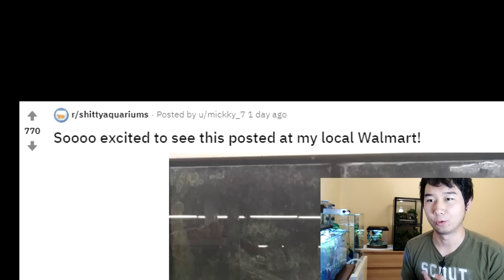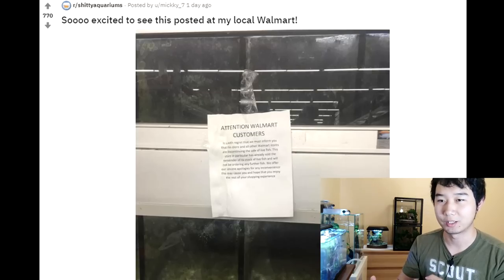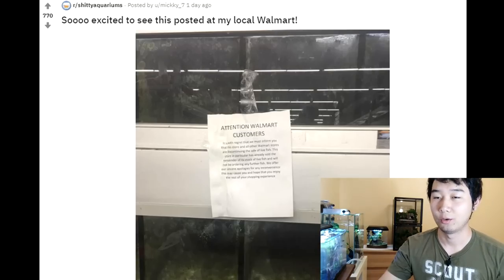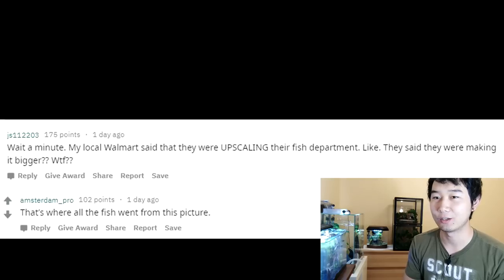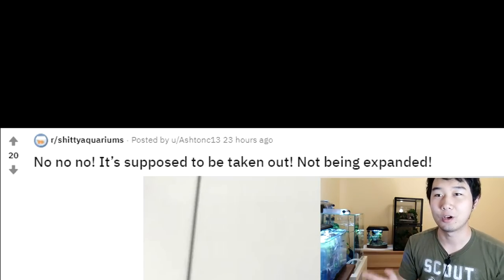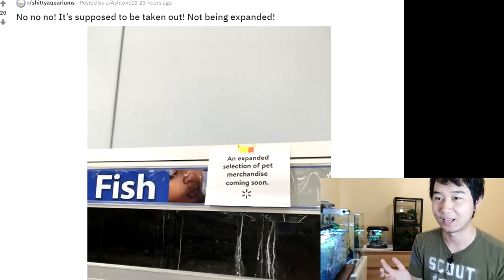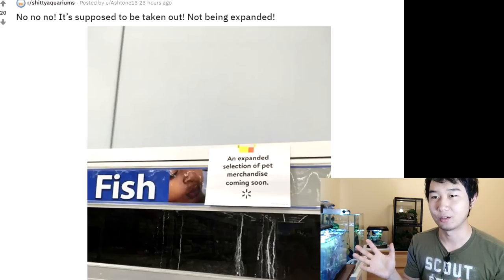So excited to see this posted at my local Walmart — Attention Walmart customers. The text is pretty small to read but I saw the comments and it's basically saying the fish department is going to be closed down for good at Walmart. A lot of you did already say this. Then I see another comment saying their local Walmart said they were upscaling their fish department — making it bigger. But a third comment clarifies: it's supposed to be taken out, not being expanded. 'Election of pet merchandise coming soon' — pet merchandise probably does not mean live pets, which means no more live fish.